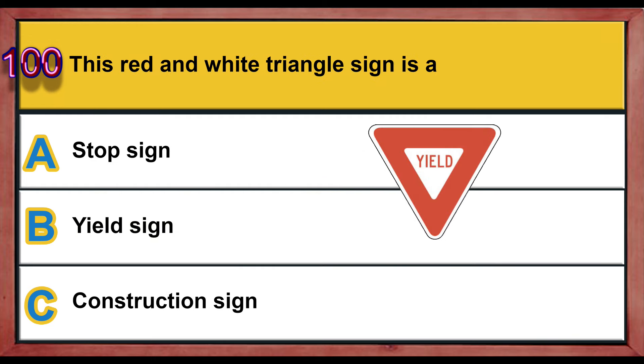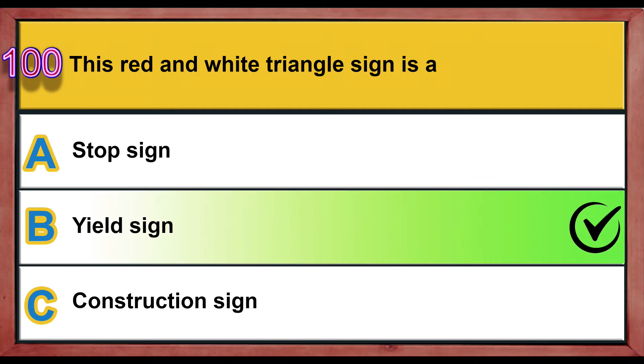Question number 100. This red and white triangle sign is: A) a stop sign, B) a yield sign, C) a construction sign. Correct answer is B: yield sign.